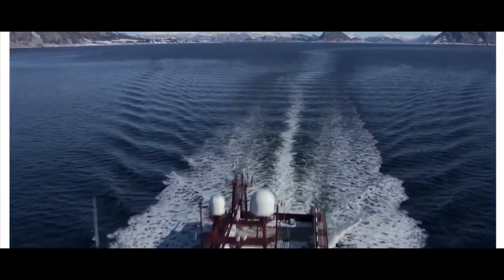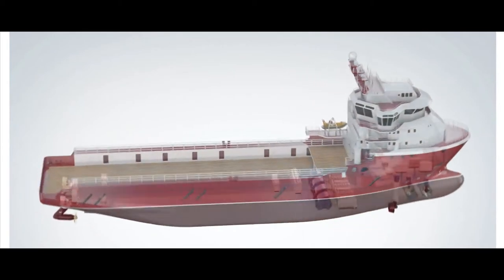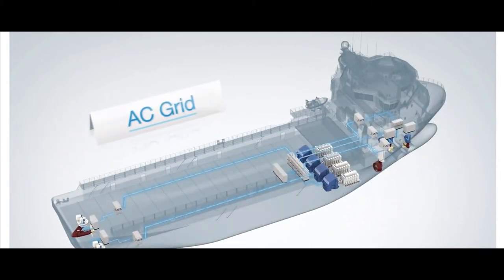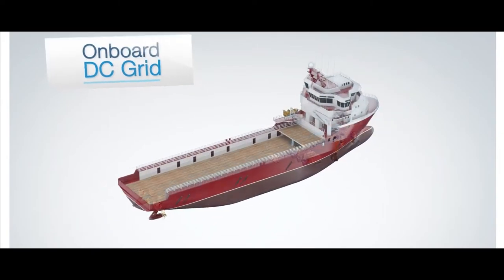ABB has developed a revolutionary system philosophy for power distribution. It involves using direct current as the main energy carrier between generators and large consumers. This eliminates main switchboards and transformers. We call it the onboard DC grid.